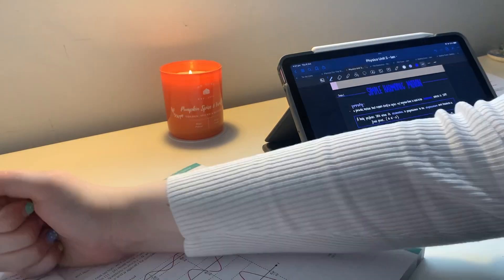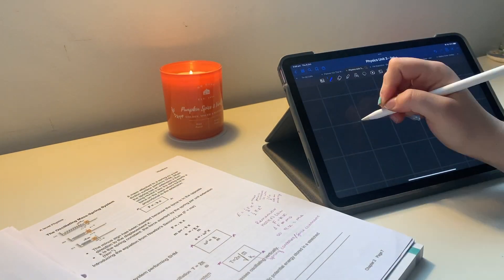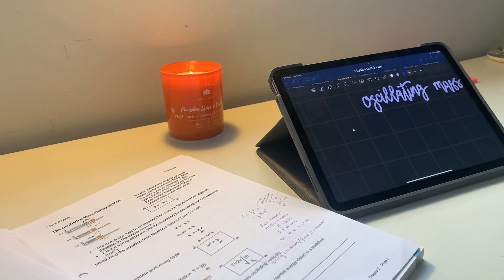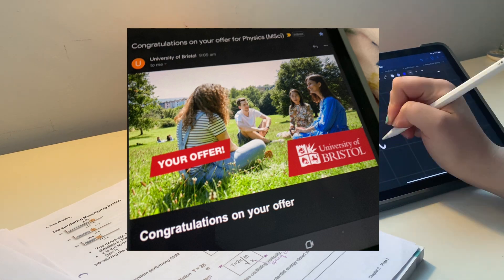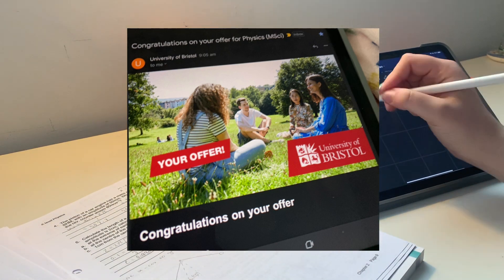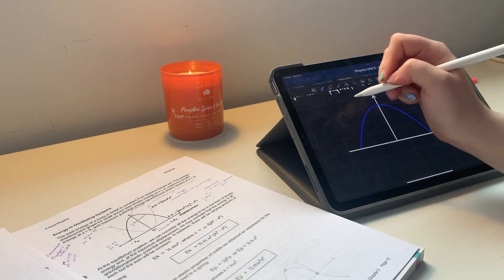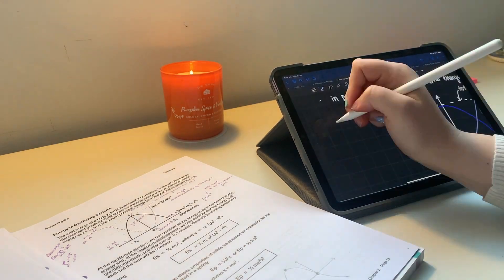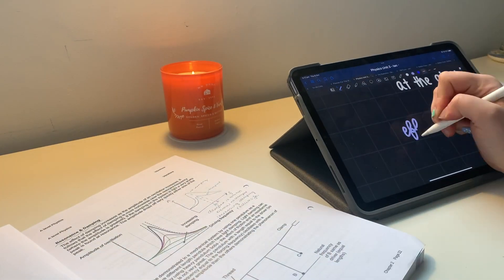I'm editing this video and I have some exciting news. I submitted my UCAS application over a week and a half ago, and I've received my first offer from Bristol — and it's for lowered grades as well. It's the 7th of October and I've already received one of my offers, and it's really achievable. I just can't believe it — I thought I'd share the news.